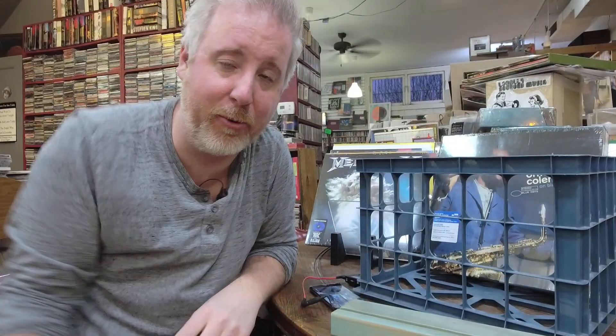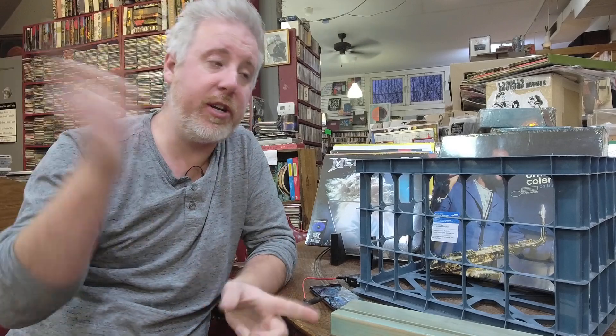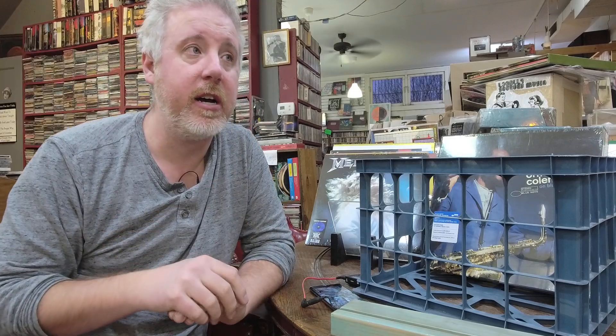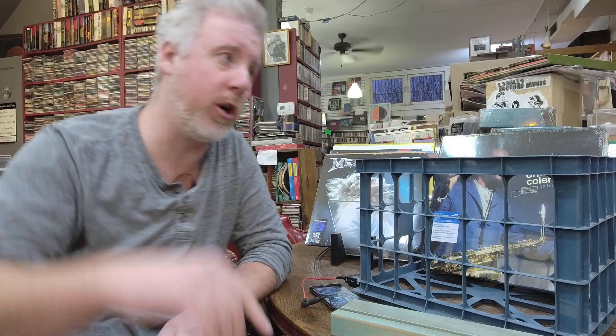So that about does it for this week's new vinyl, guys. That was a crazy amount of vinyl for the week. Be sure to subscribe to the channel — Record Store Day stuff is coming. I have a video talking about that, and in the bottom of the video I have the list linked, plus a survey link to tell us what you're going to be wanting for Record Store Day.